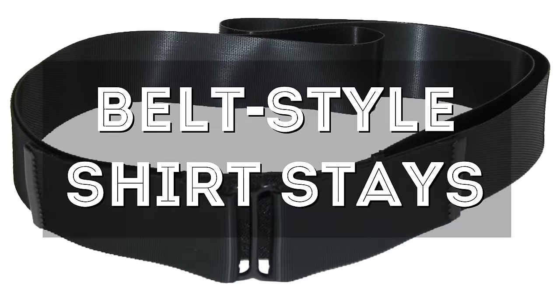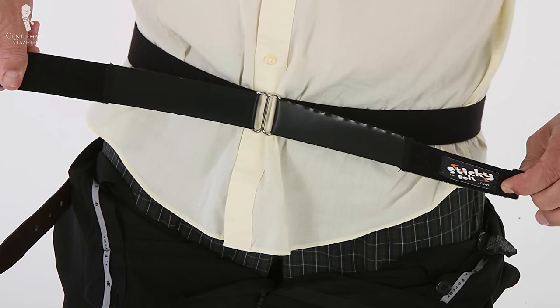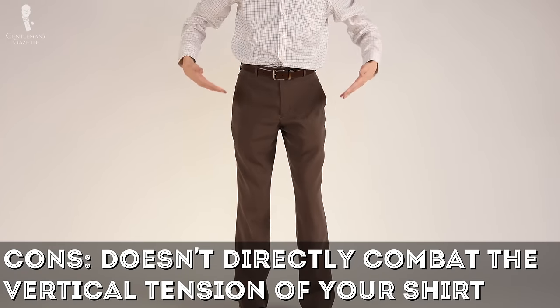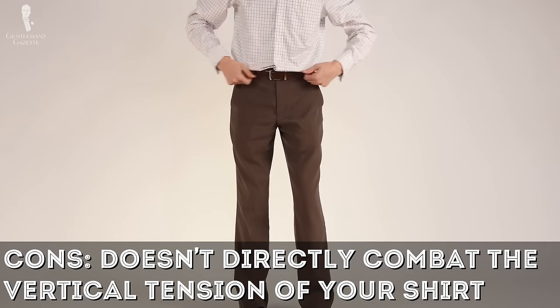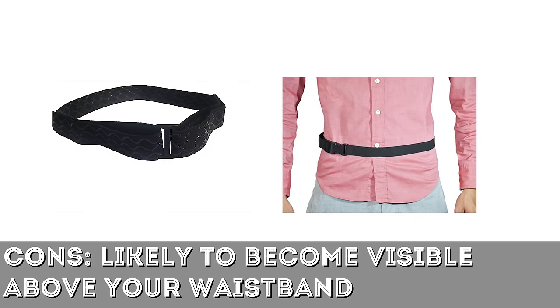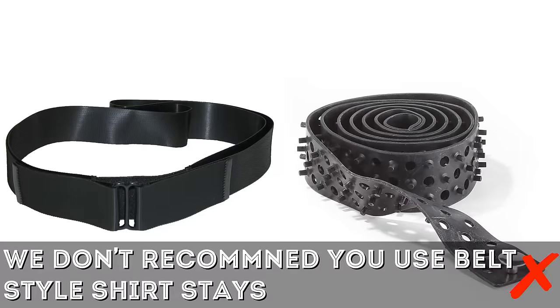Moving away from more classic garter style designs, the shirt stay belt revolutionizes the concept in that it entirely replaces vertical tension with horizontal tension around the waist. After you put on your shirt, the belt — which can be made from either elasticized fabric featuring clips or from a simple piece of rubber — is worn around the waist and tightened. The shirt stay belt, in using horizontal tension, doesn't directly combat the vertical movement of your shirt coming untucked, doesn't take advantage of the natural force of gravity to keep things secure, and is also more likely to become visible above your waistband. We don't recommend belt style shirt stays on the whole.